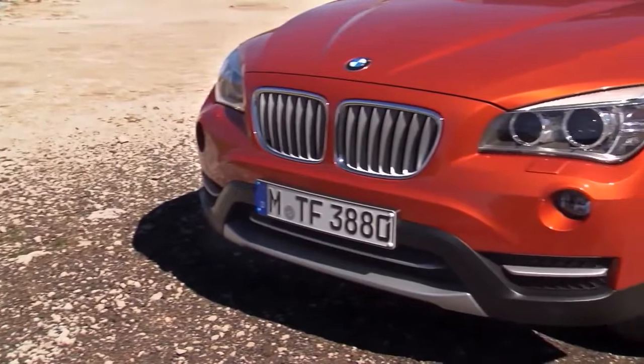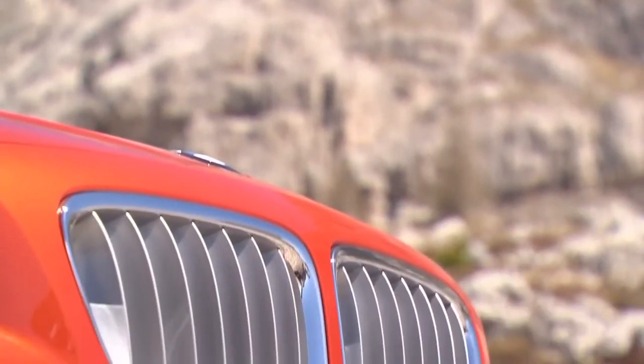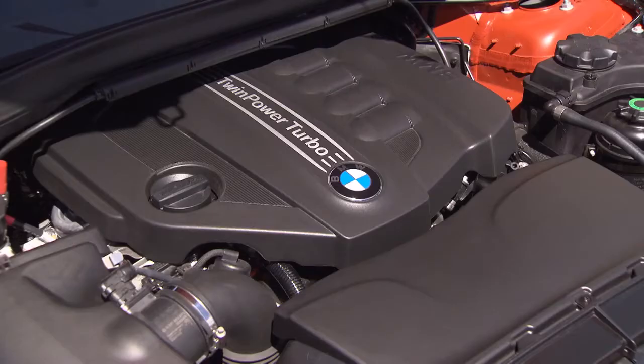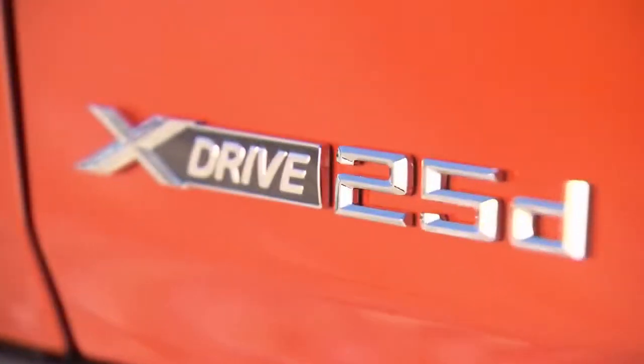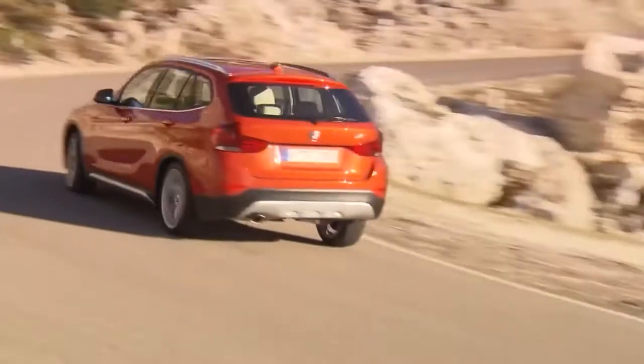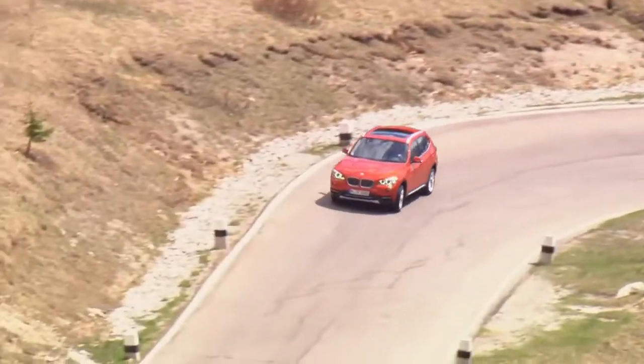The engine portfolio of the new BMW X1 comprises three petrol and five diesel engines. The new top-line model among the diesels is the xDrive 25d, delivering 218 horsepower. The fuel consumption is 5.9 liters per 100 kilometers.